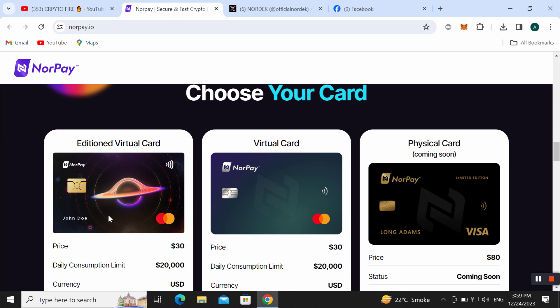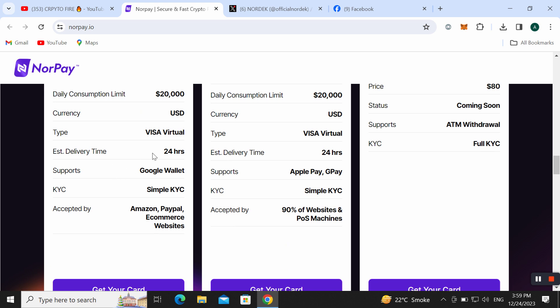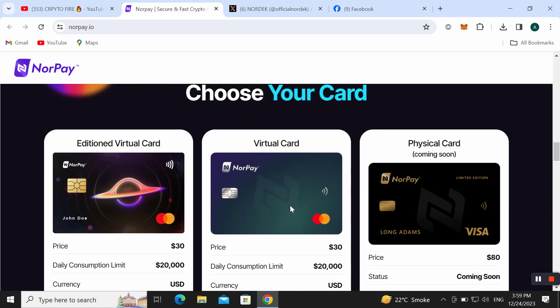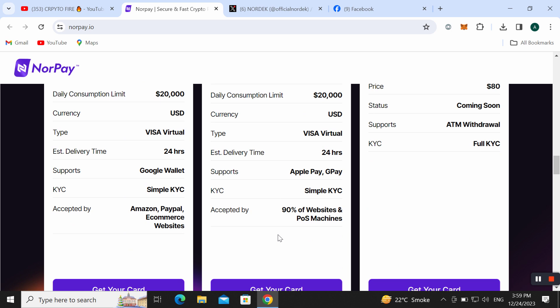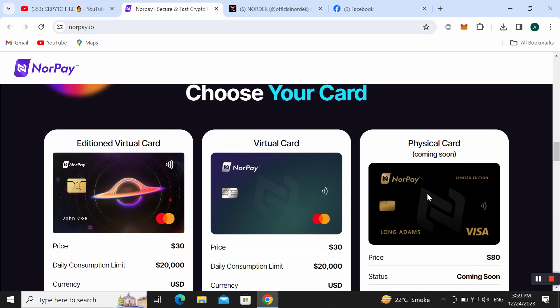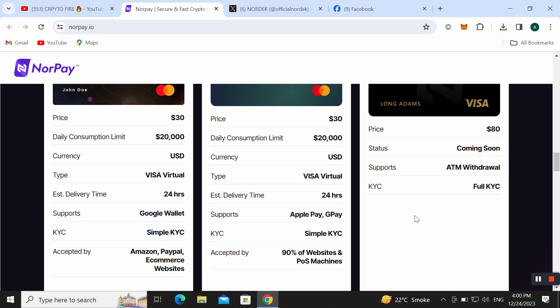You can choose from different card options. For an additional virtual card, you only need to pay 30 USDT, with a daily consumption limit of 20,000 USDT. Estimated delivery time is only 24 hours, and it supports Google Wallet. It is accepted by Amazon, PayPal, and e-commerce websites. There is another virtual card also at 30 USDT with a 20,000 daily limit, accepted by 90% of websites and merchant machines. A physical card is coming soon — it will cost only 80 USDT.